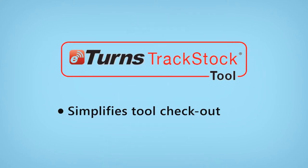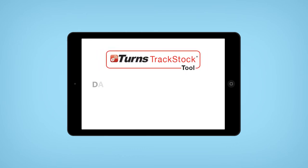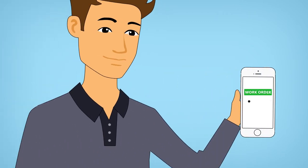Eterns streamlines tool maintenance too. Eterns tracks when maintenance is due on a tool based on date, operational hours, or number of times it's been checked out. Dan receives an email when maintenance is due — it will suggest typical items needed for the maintenance and automatically put them on a work order.